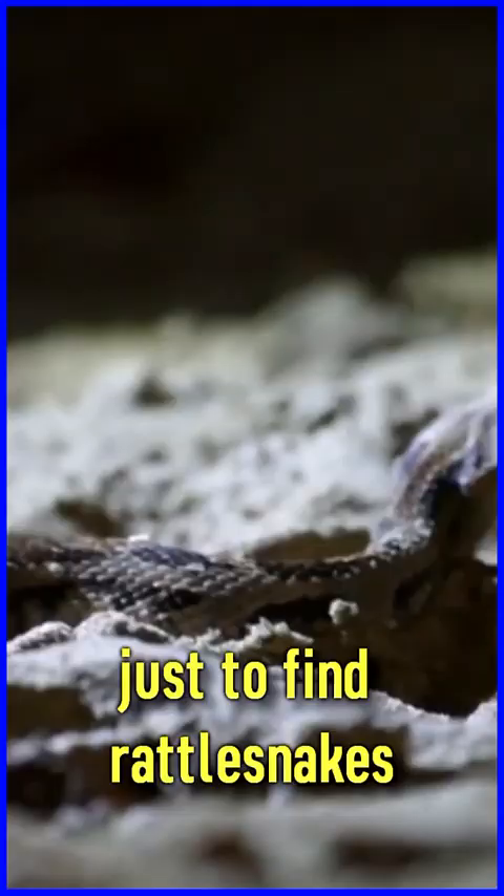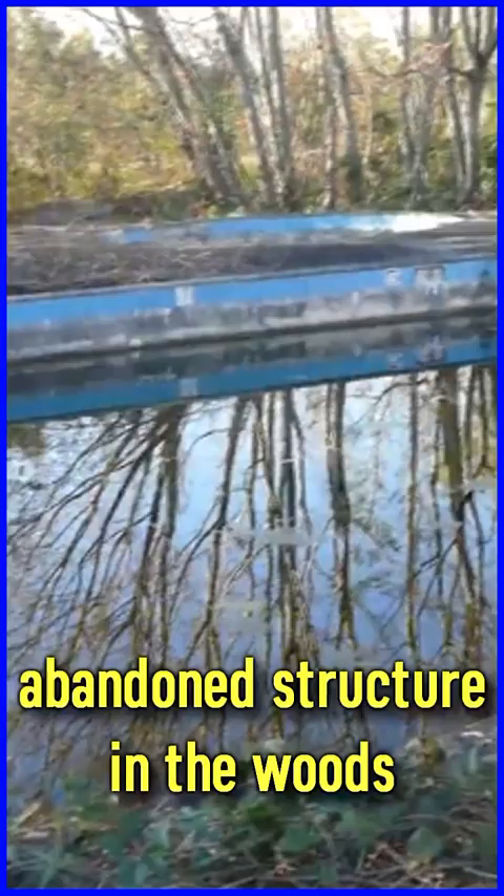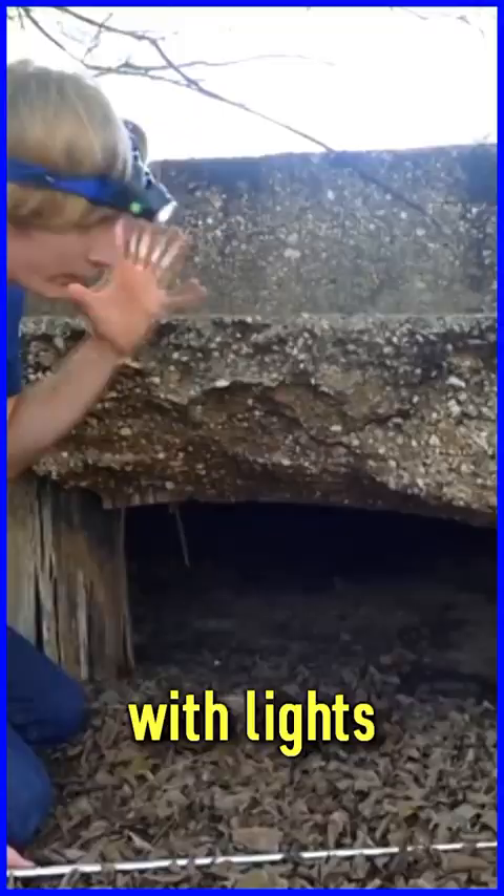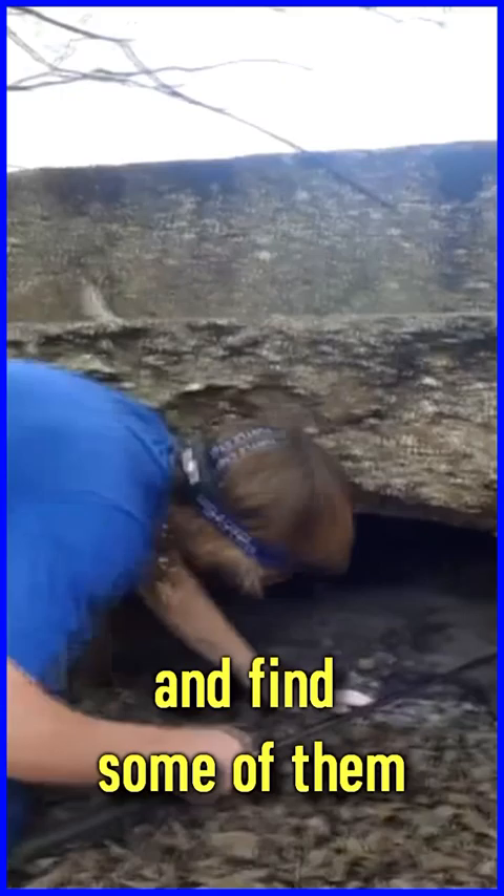I crawled under an abandoned building just to find rattlesnakes. A while back, we found an abandoned structure in the woods — a giant concrete slab — and what had happened is rattlesnakes had moved in underneath the slab. So I decided to go underneath with lights and find some of them, and we ended up seeing exactly that.